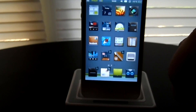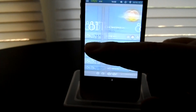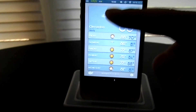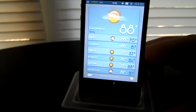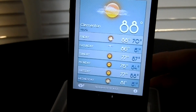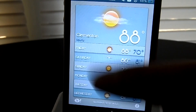And the last thing I'll be showing you is the weather. The weather looks really good. The backgrounds are not static, which isn't very nice. From morning to afternoon the background is a light blue, and when it's at night you have a dark gray as well.